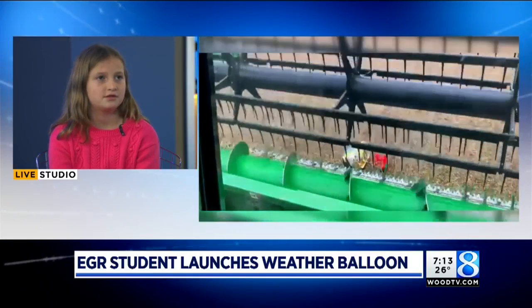When he called you and let you know that, hey, I was out in my field and I found this package of weather instruments — how did you feel? I couldn't speak. Because you thought it was gone, right?